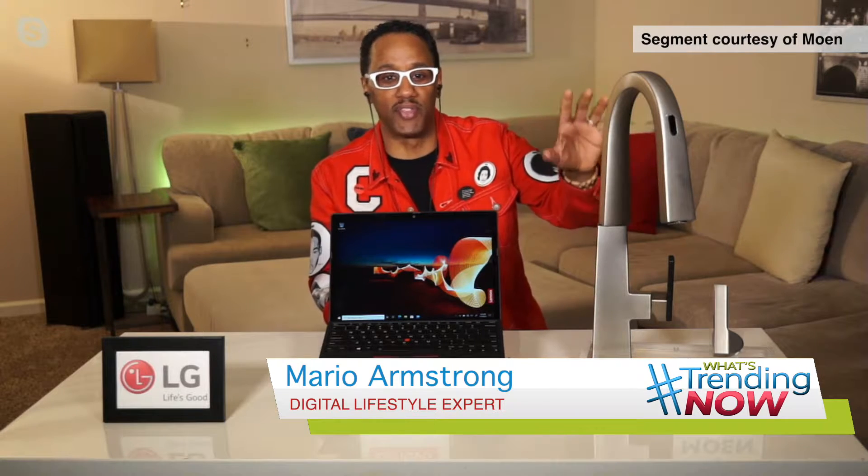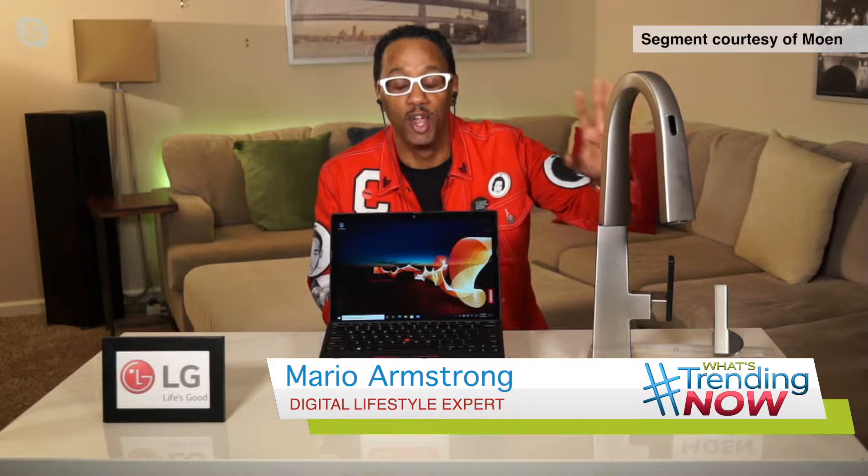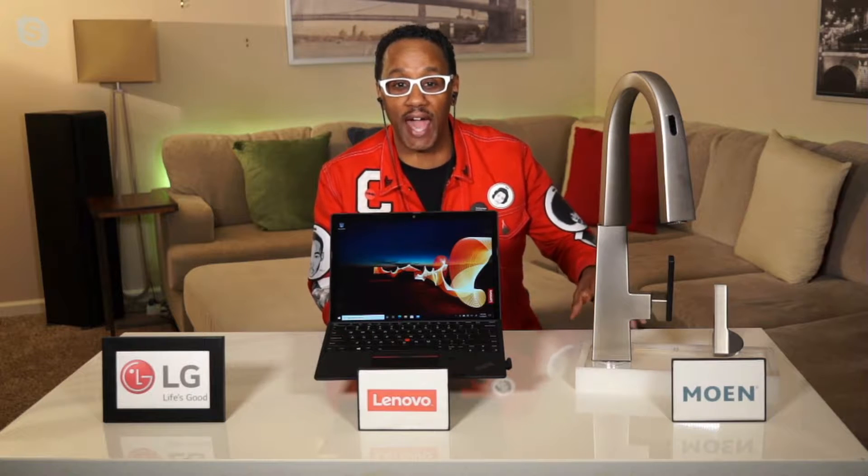This is going to revolutionize your kitchen. You ready for this? I saw this at CES — this blew me away. Moen is leading the way at CES with smart water products and the new Moen app.